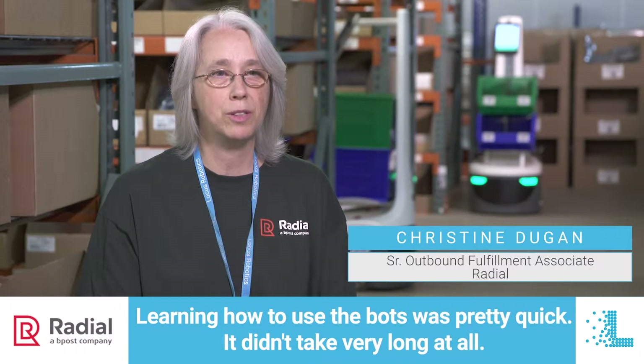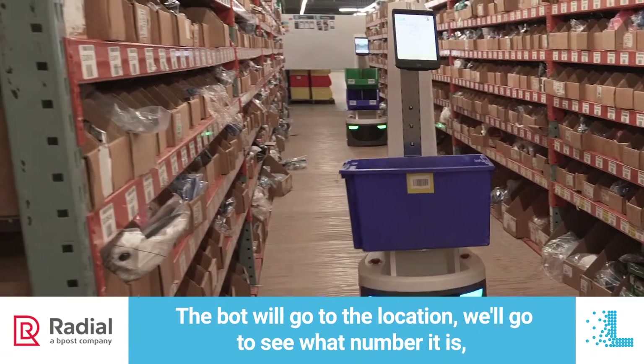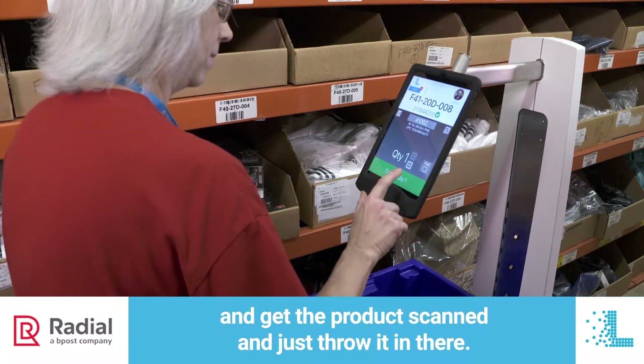Learning how to use the bots was pretty quick — it didn't take very long at all. The bot will go to the location, identify what location it is, see how many picks we need to do, get the product, scan it, and just throw it in there.